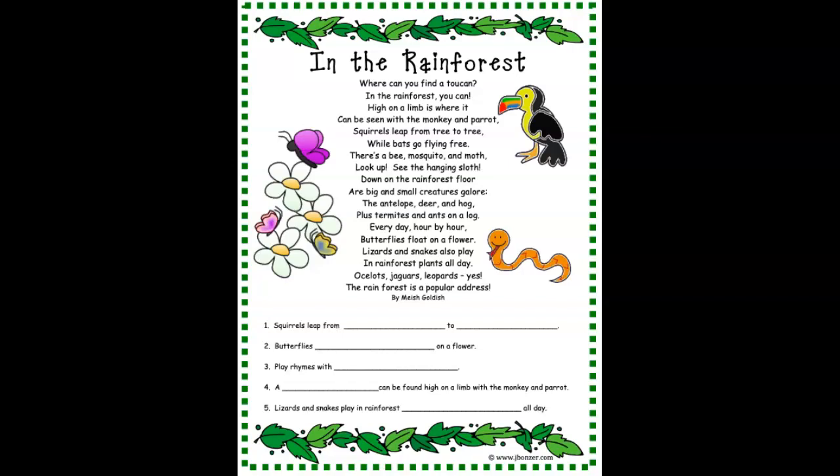In the rainforest. Where can you find a toucan? In the rainforest you can. High on a limb is where it can be seen with a monkey and parrot. Squirrels leap from tree to tree while bats go flying free.